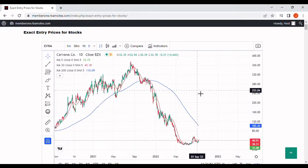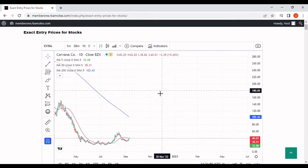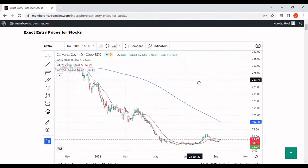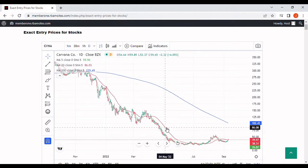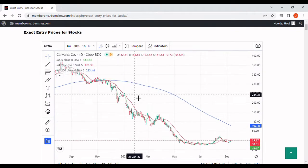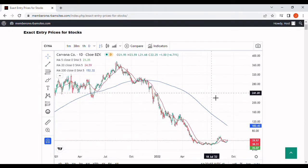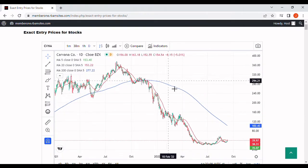We're going to do a brief video on Carvana stock analysis. We've got a daily chart here with a 5-day, a 20-day, and a 200-day moving average. The blue is the 200, the red is the 20, and the green is the 5-day. If you like technical analysis, please let us know in the comments section below, and if you don't, please tell us that and why. We'd love to hear from you.